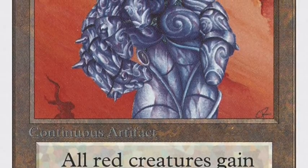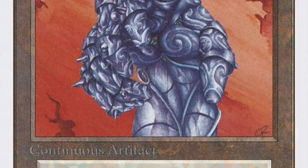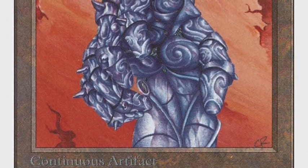He can play a big Disintegrate, or even cooler, play out Dragon Whelps and pump them up.